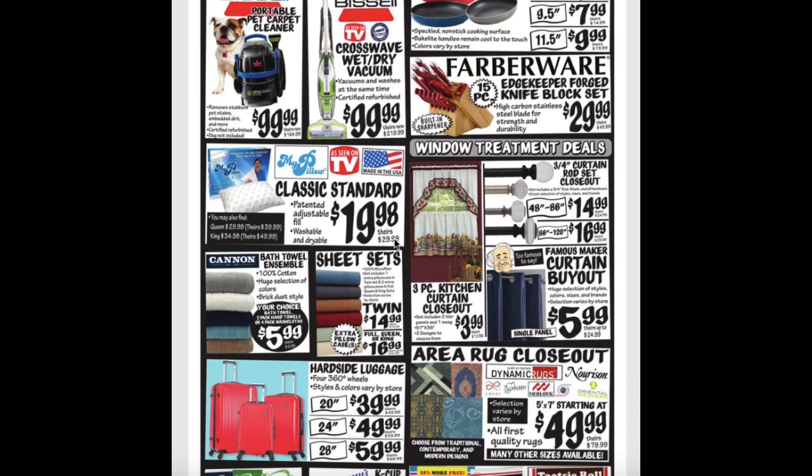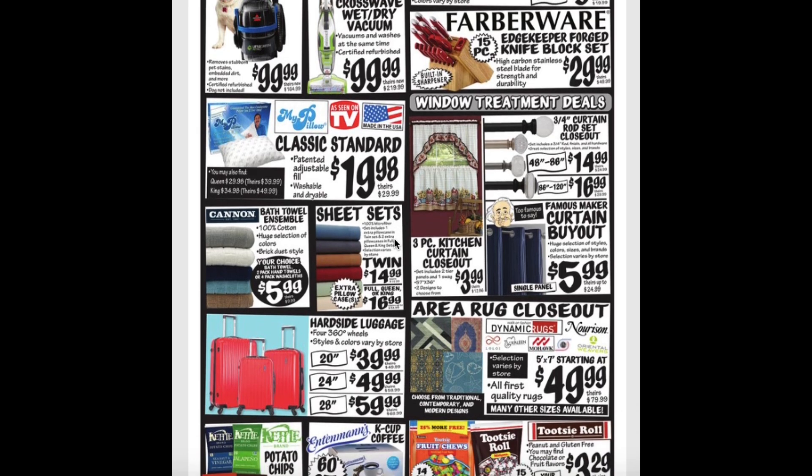Classic Standard Pillows for $20. Bath towel sets for $5.99. Sheet sets ranging from $15 to $17. Curtain rod sets ranging from $14.99 to $16.99. And curtains ranging from $3.99 to $5.99.